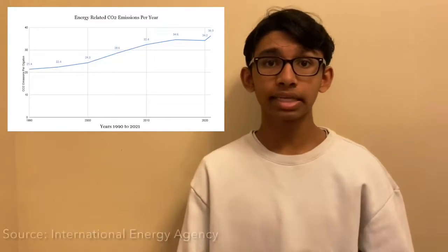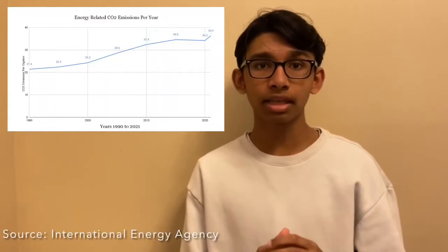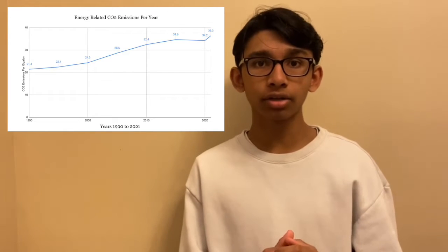In 2021, roughly 36.3 gigatons of carbon dioxide was emitted into the atmosphere from sources such as non-renewable energy sources. My name is Krish Tavare, and I'm here to offer a new green energy source.